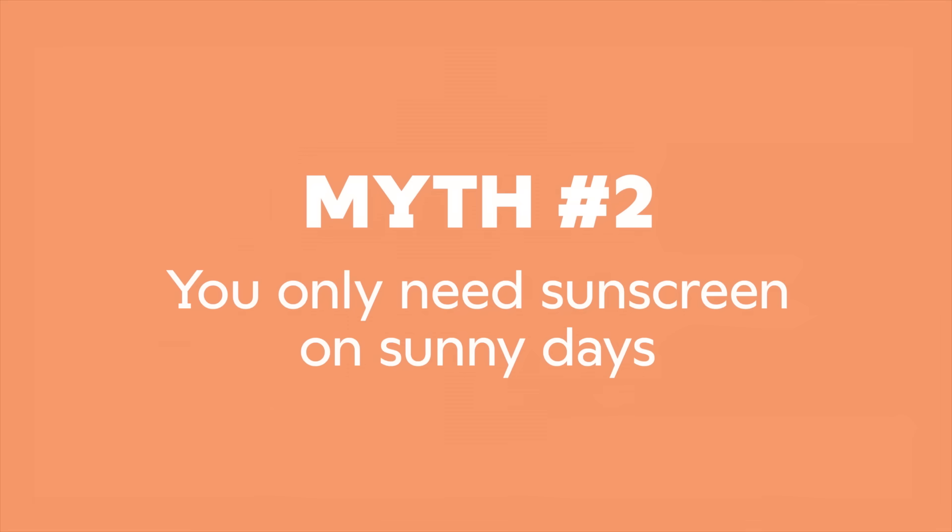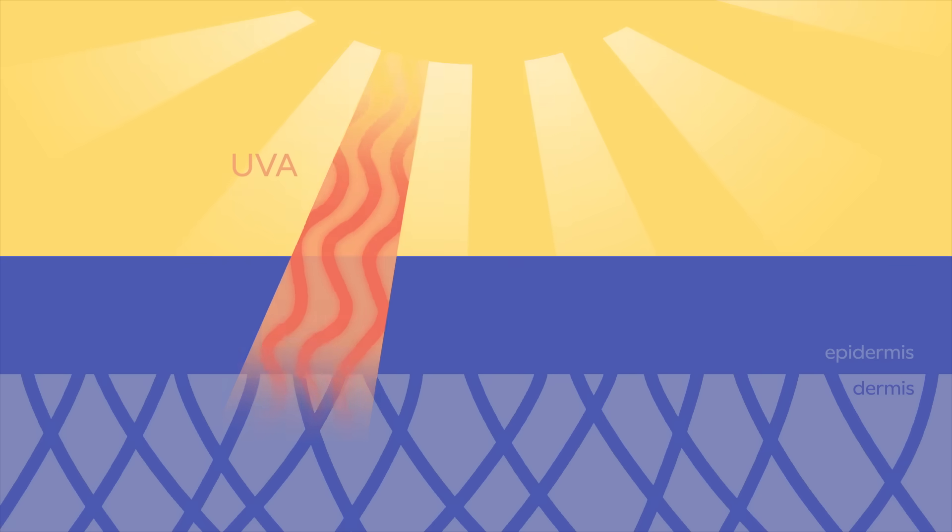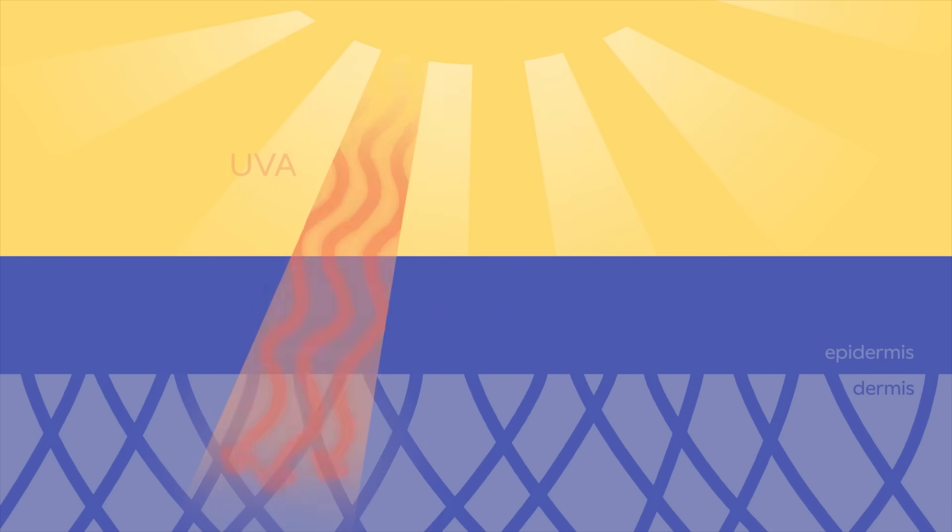Myth number 2: you only need sunscreen on sunny days. Ultraviolet rays from the sun are so strong they damage our cells' DNA. There are two types that affect the skin. UVA rays penetrate the dermis, damaging the collagen scaffold and accelerating aging. UVB rays, meanwhile, cook the epidermis, causing sunburn. While our cells can repair that damage, it accumulates over time, and for some people, it can lead to skin cancer.